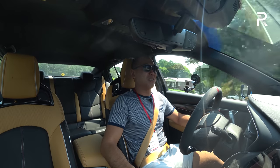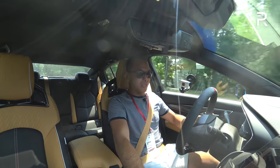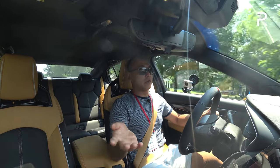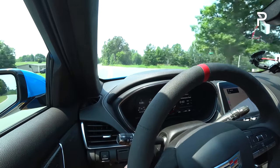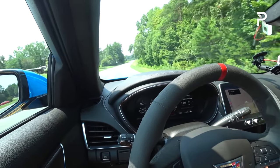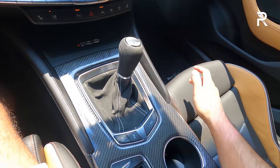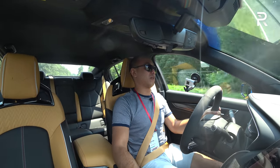Just like the automatic, it puts the power down pretty well, and we'll try the no-lift shift because that should improve your 0-60 performance. The manual is supposed to do it in 3.6 seconds. The clutch is a little heavier than I'd like — the CT4-V Blackwing had a lighter clutch — but the Tremec throws are really good: nice and short with lots of feedback and visceral feeling. Cadillac said they wanted this to scare children, and it definitely sounds really, really good.